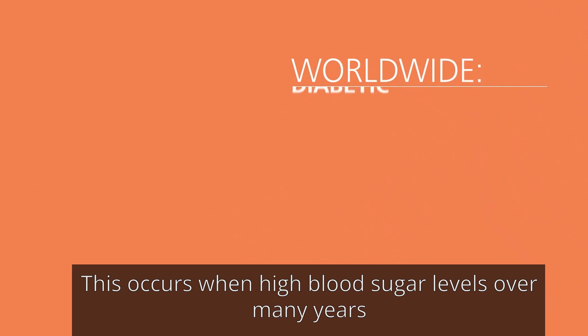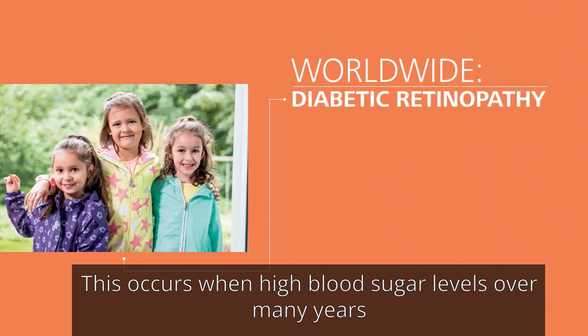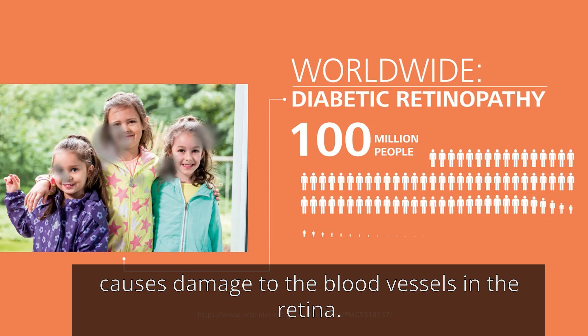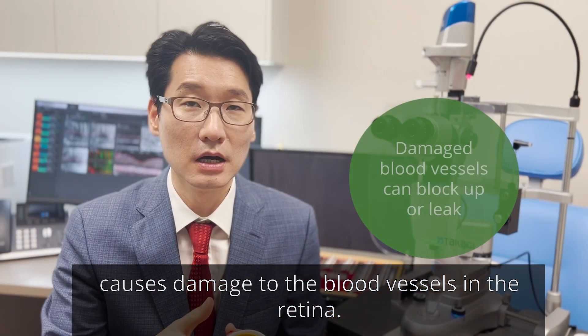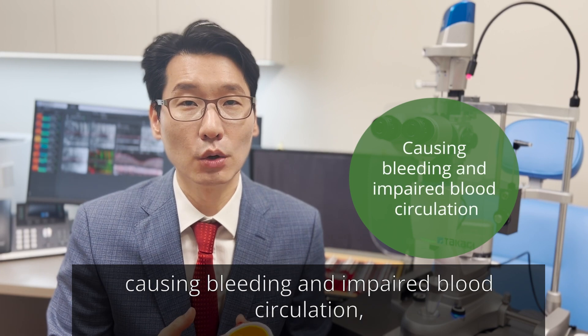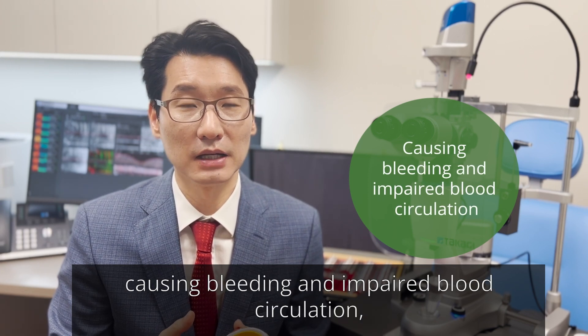This occurs when high blood sugar levels, over many years, causes damage to the blood vessels in the retina. The damaged blood vessels can block up or leak, causing bleeding and impaired blood circulation.